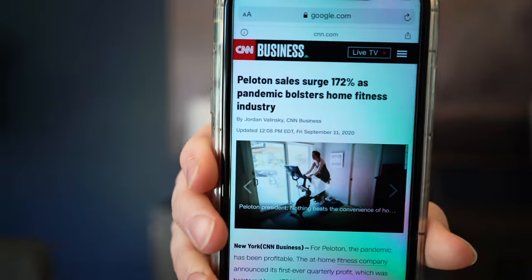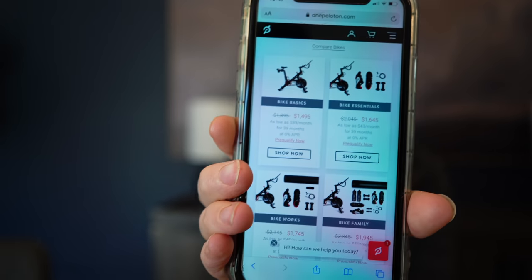You've probably heard of Peloton bikes, right? During the pandemic their sales surged 172% — that's insane. I've actually been asking for one for a while now. But let me show you what they actually cost. For just the basic bike, no frills, no classes or any of that, it's fifteen hundred dollars. That's a lot of money to spend on something to sit on.